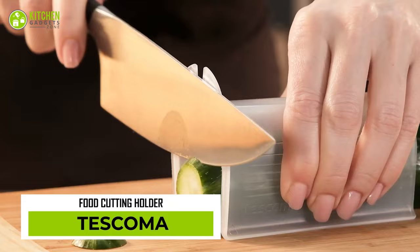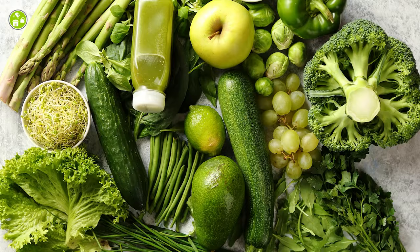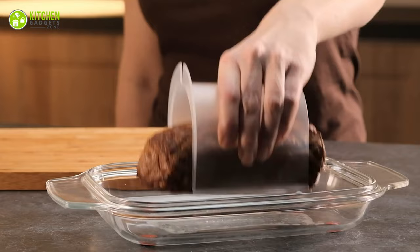The Tesco Morefood cutting holders are here to make your kitchen experience a breeze. These cutting holders come in three different sizes to fit rolls, smoked meat, cheese, dumplings, fruit, veggies, and bread. Plus, the stackable design saves space on your countertop, making them the perfect addition to any kitchen.